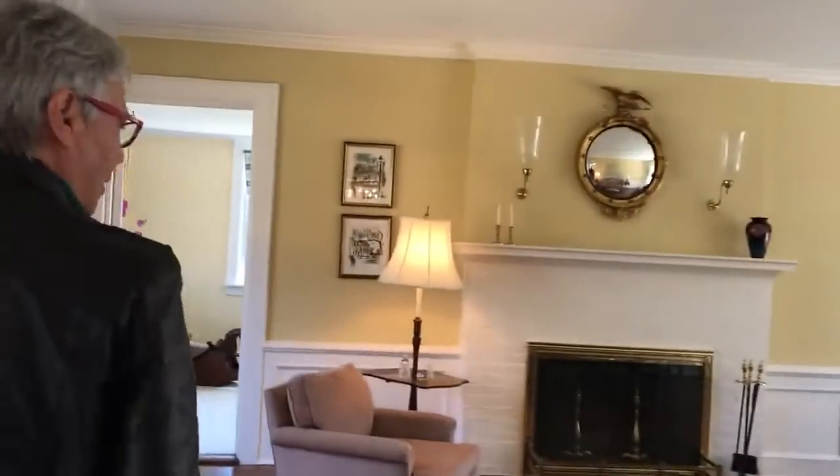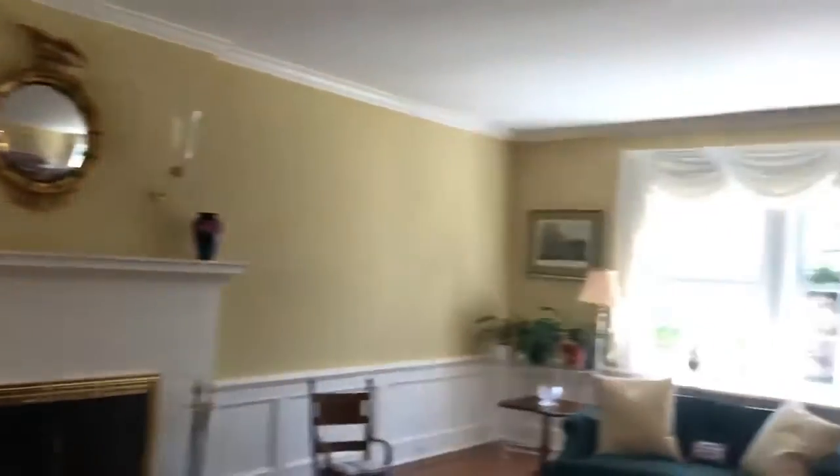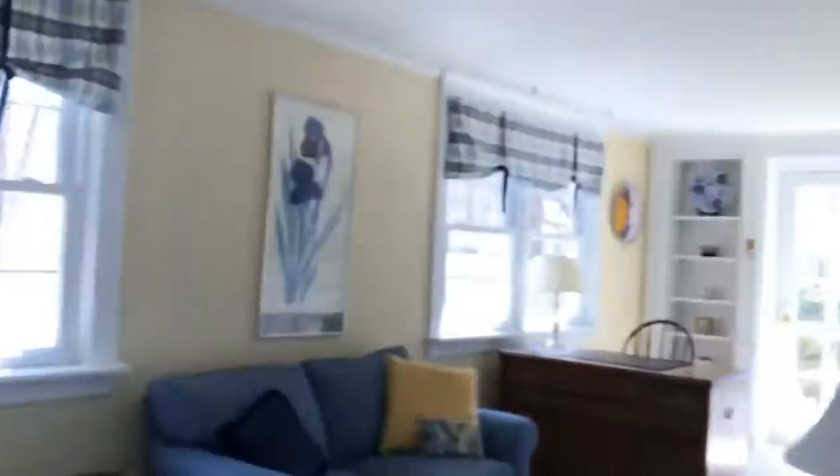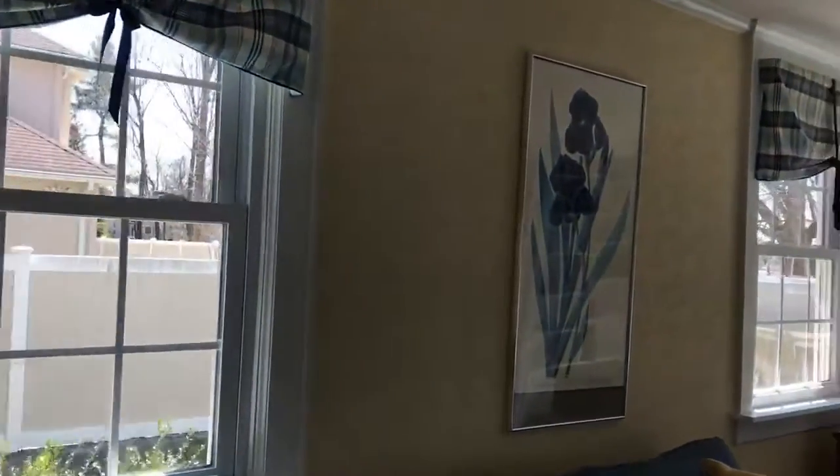This is a classic five-bedroom colonial. Here's the living room. Beautiful sunroom with outdoor access. There are three outdoor access areas in this house.